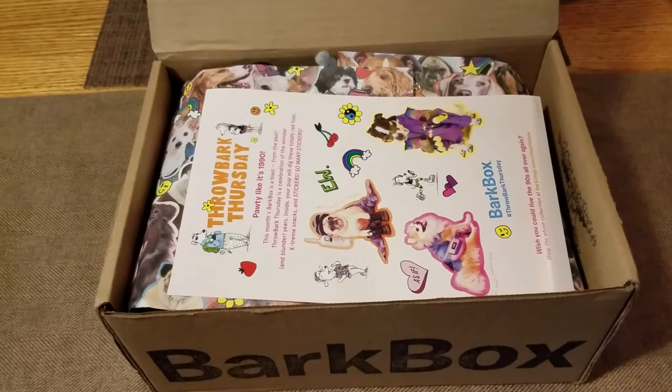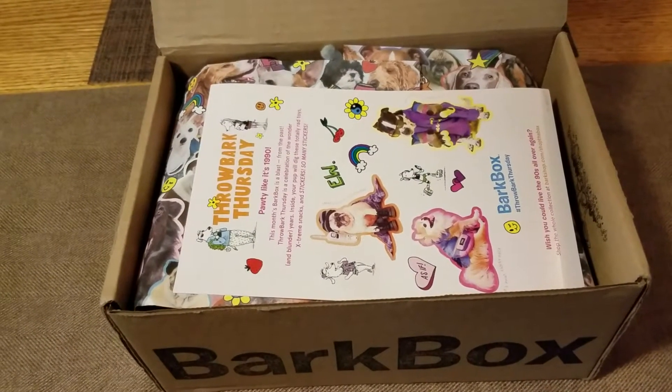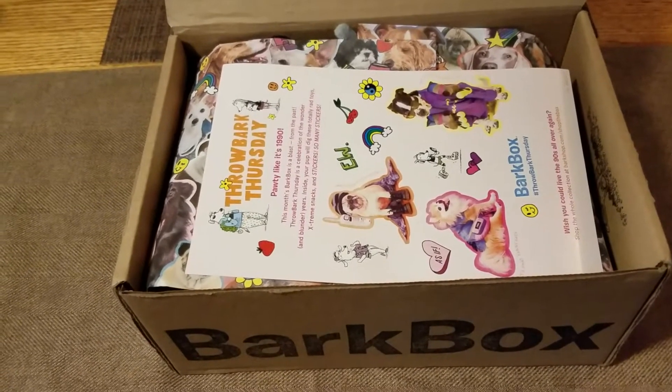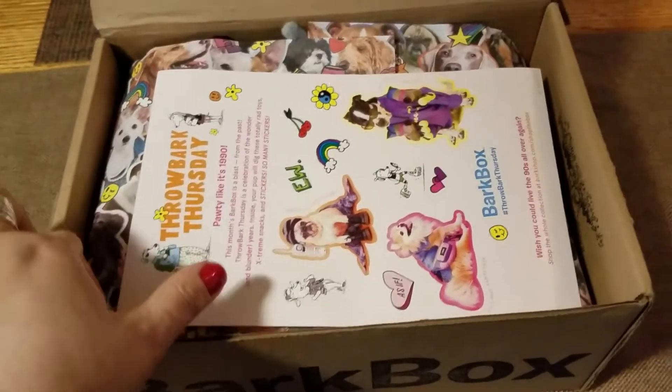Hi everybody, it's Amy from Bergen Beauty. I want to share my BarkBox for this month with you guys. I hope everybody's having a great weekend. So let's get right into it.